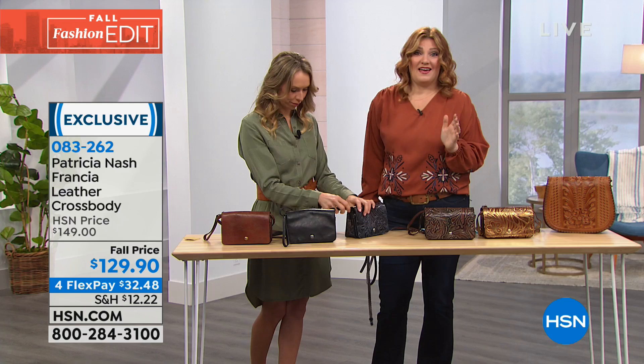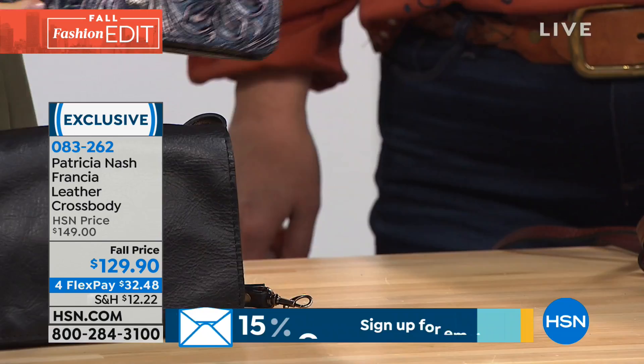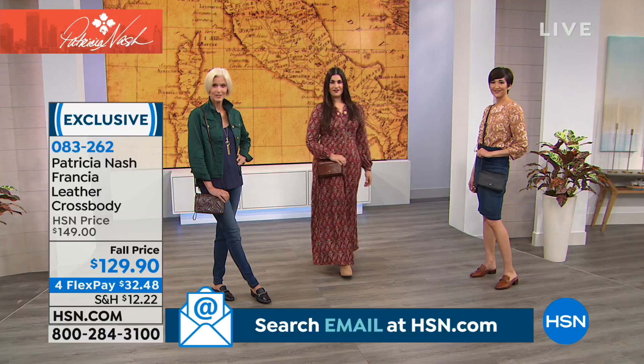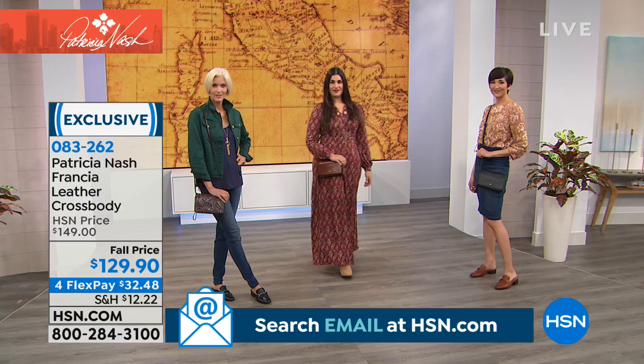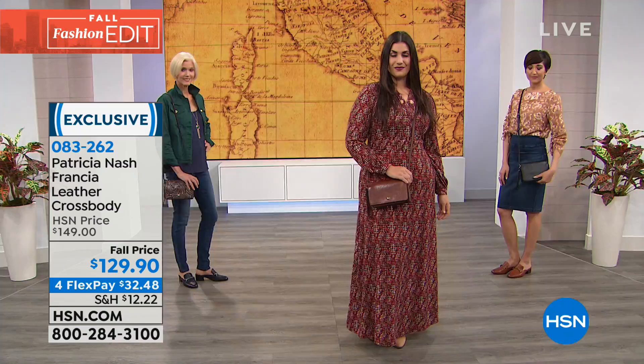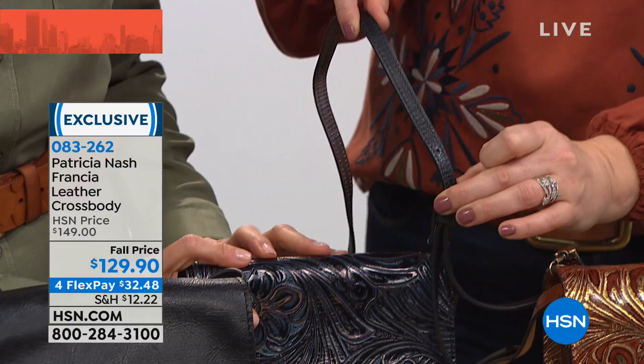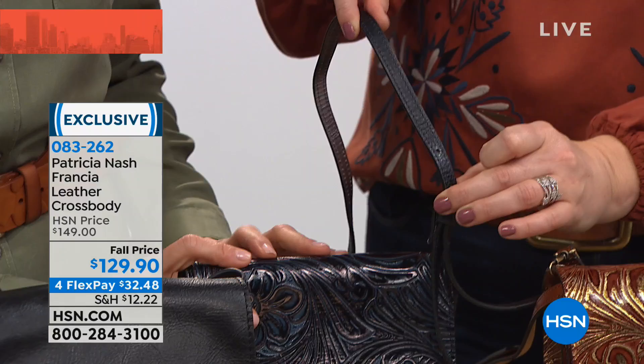If you're new to shopping at HSN, we offer FlexPay on these higher-end luxury handbags — four monthly installments on any major credit card. We also have a 30-day money-back guarantee, so shop with confidence. These are world-class handbags — the leather is the top leather you can buy, and with all these processes it's just gorgeous. On the blue, they did a two-tone metallic: navy on one side of the strap and pewter on the reverse — a little bit of bling!